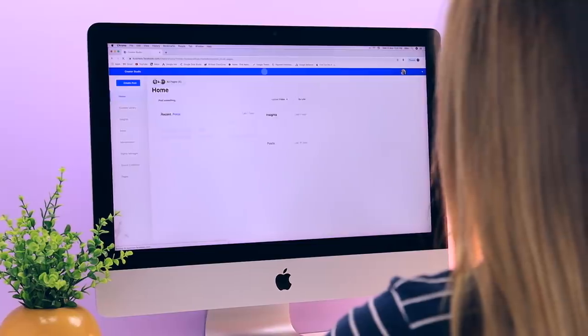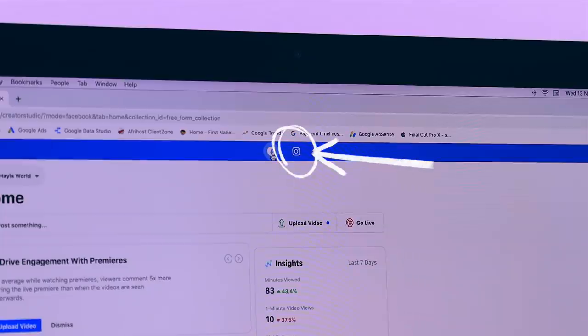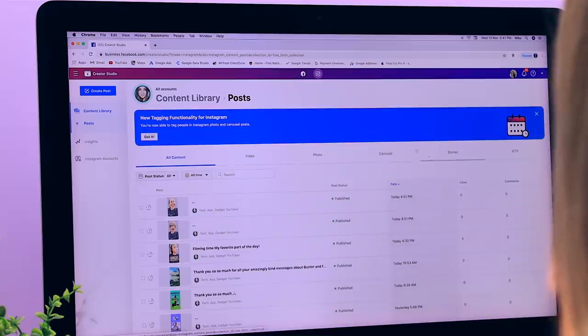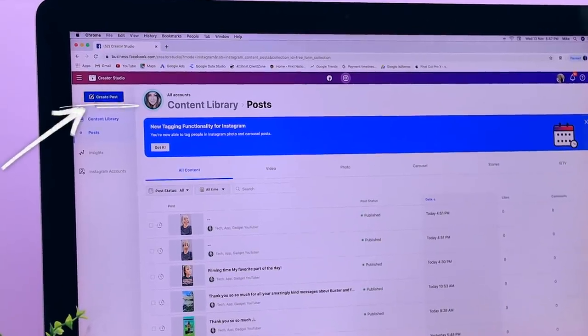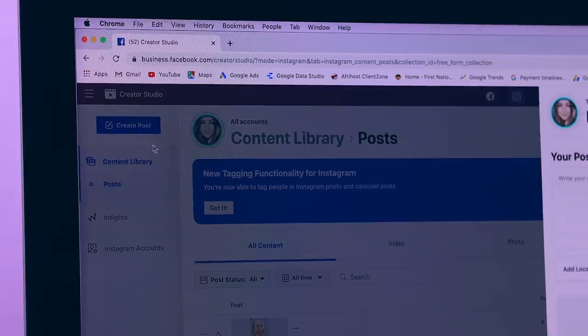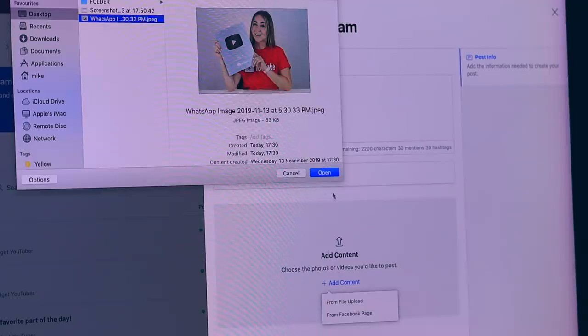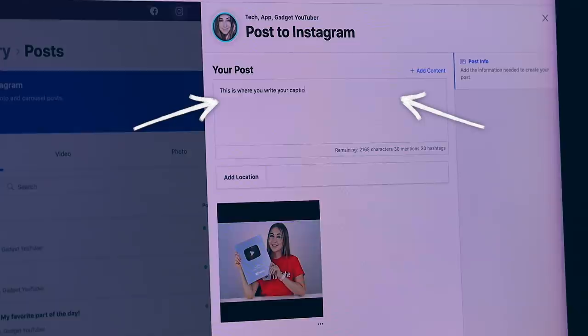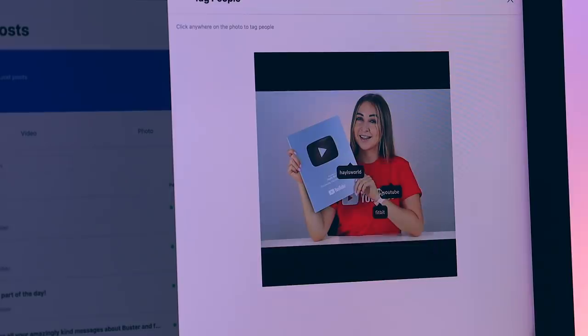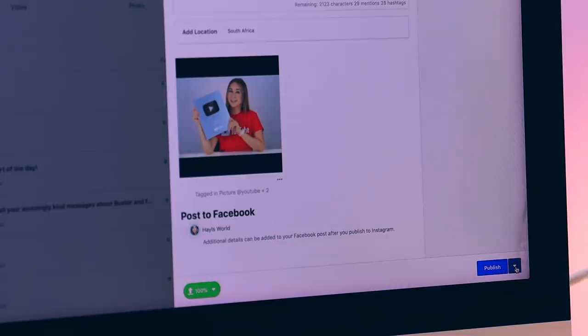Up until now you've only ever been able to post to Instagram using your mobile device, but now if you head on over to Facebook Creator Studio and click on the Instagram icon you can actually post from your desktop computer right to your Instagram. Click the icon that says 'create post,' then create a post for your Instagram feed — you can also do it for IGTV. Add your content, write your caption, tag people, add hashtags, and even tag the picture, just like you would on mobile. Not only can you publish it, but you can actually schedule your post, which is seriously nifty.